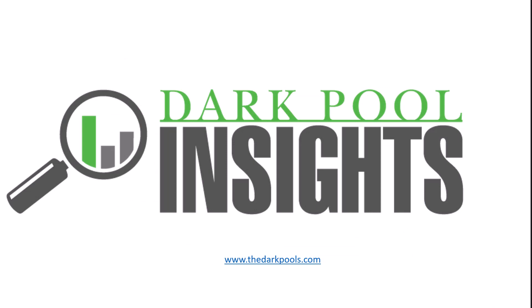Just go to thedarkpools.com. Look under our services — it's only $37 a month. One trade like this pays for the whole year. Until next time, happy trading.